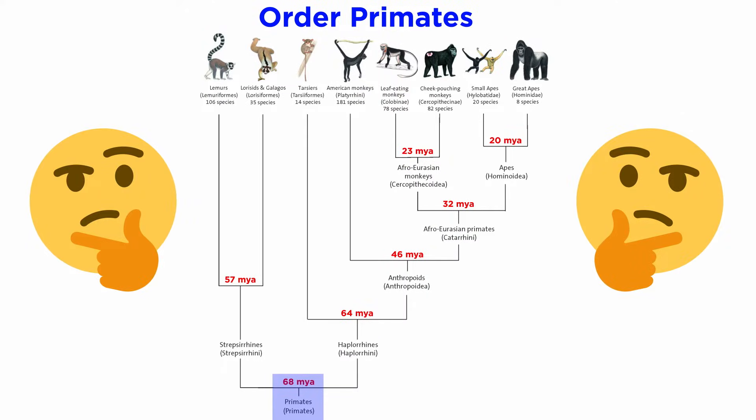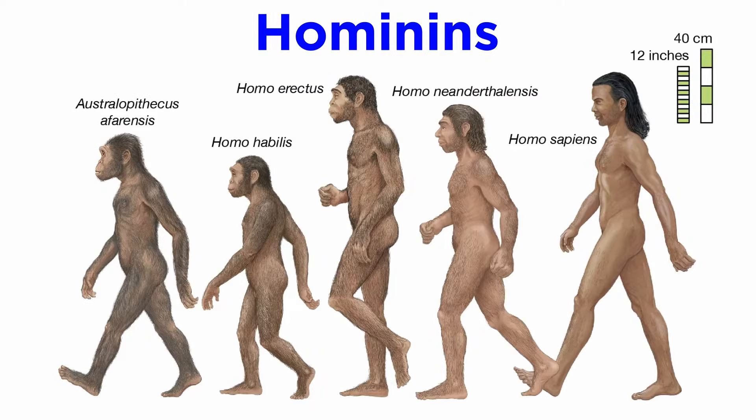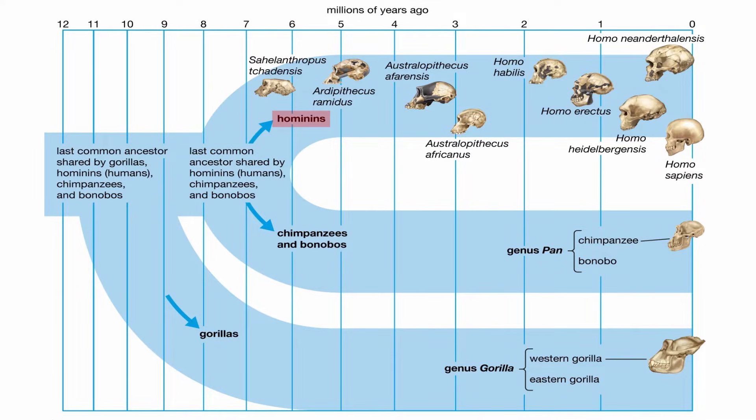Having progressed chronologically through the first primates, anthropoids, and then apes, we finally arrive at the emergence of hominins. Hominins are a group of apes made up of humans and every primate on our lineage until the last common ancestor we share with chimpanzees and bonobos, or the panins. This split occurred around 7 million years ago at the very end of the Miocene epoch and gave rise to an incredibly successful radiation of hominoids.